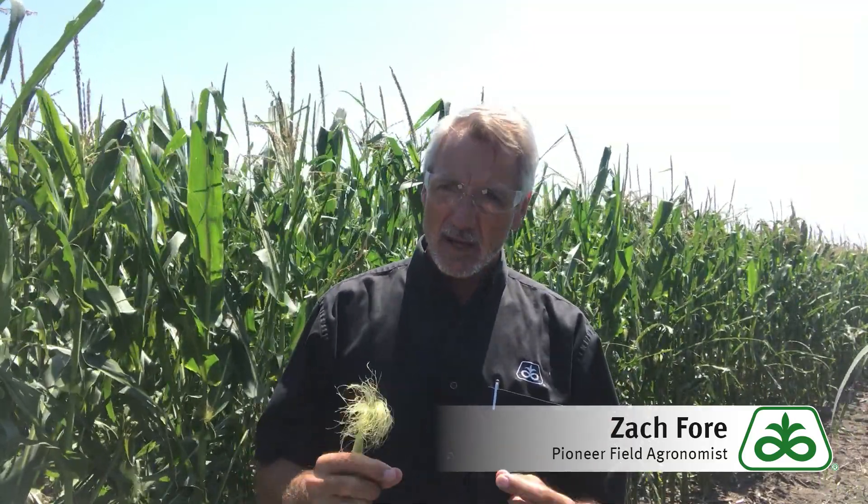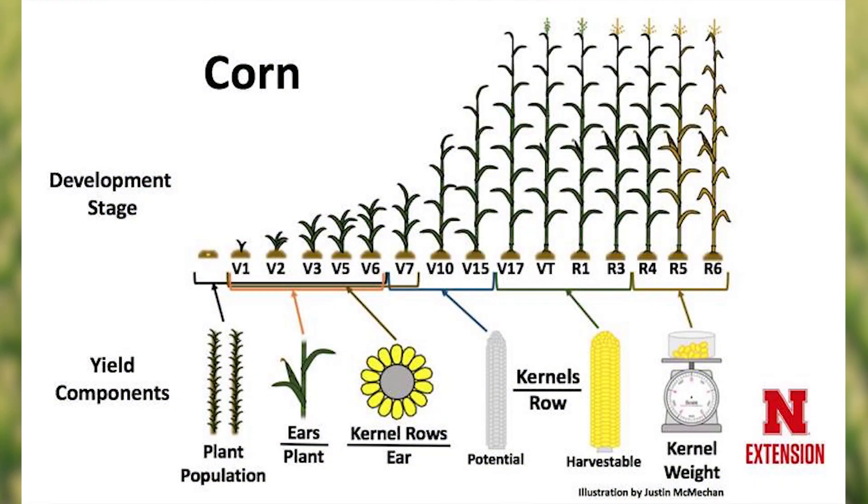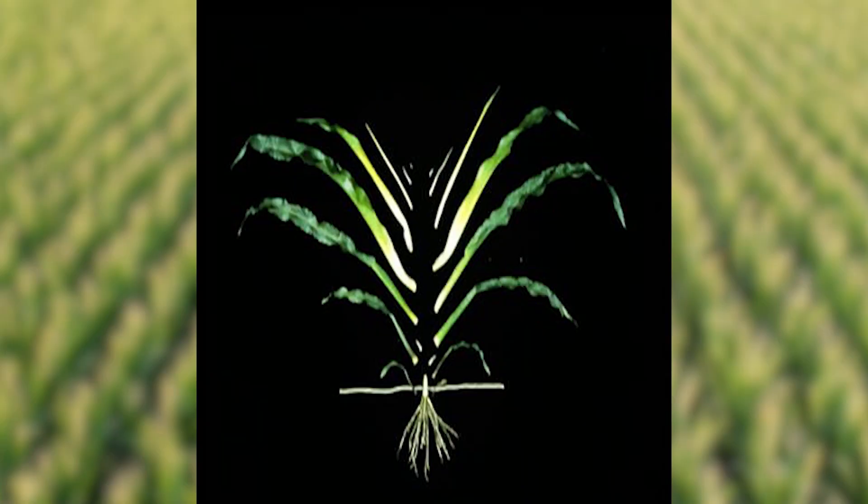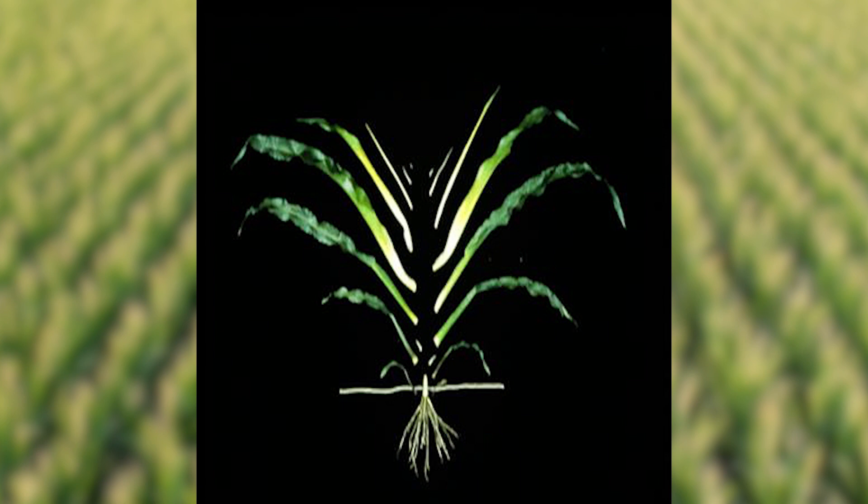But before we go on to where we're at today and what's happening in the corn plant, let's talk about how corn plants got here. First, we need to get enough plants out in that field — we plant based on a recommendation for a specific hybrid and environment. Really early on, about the V2 or V3 stage, ear initiation begins, which determines the nodes those ears are going to be at.